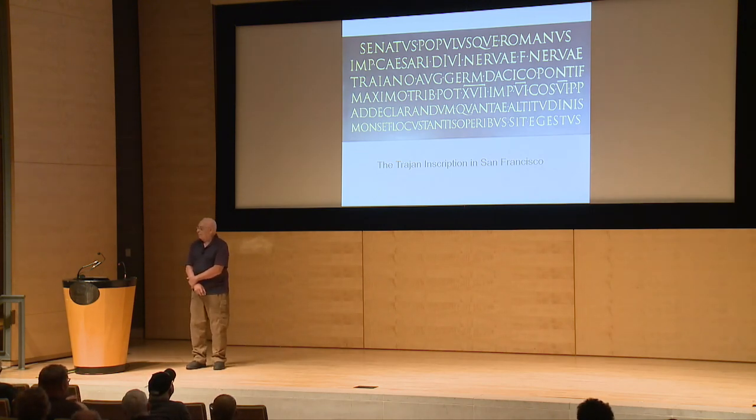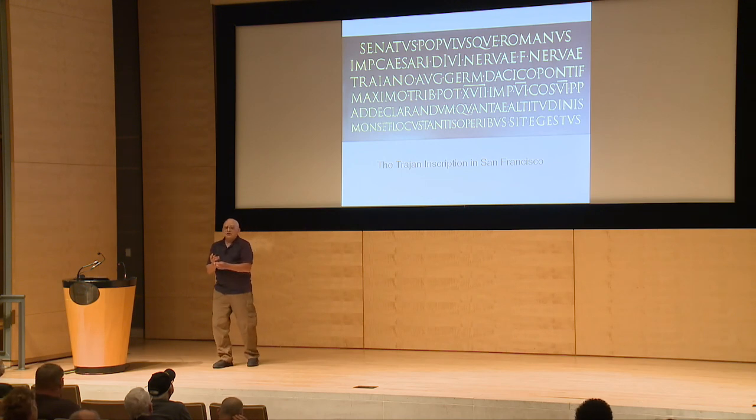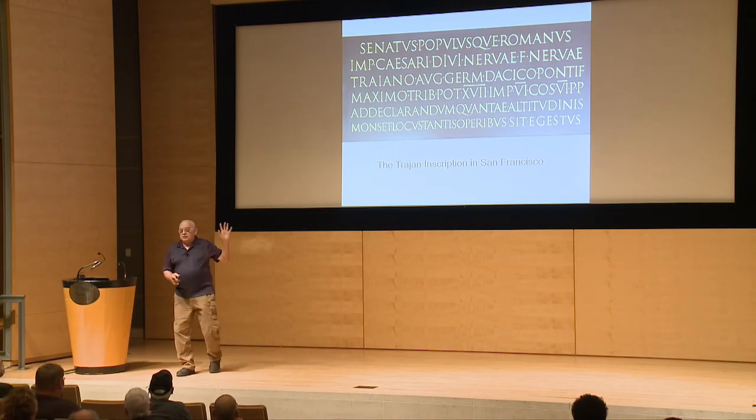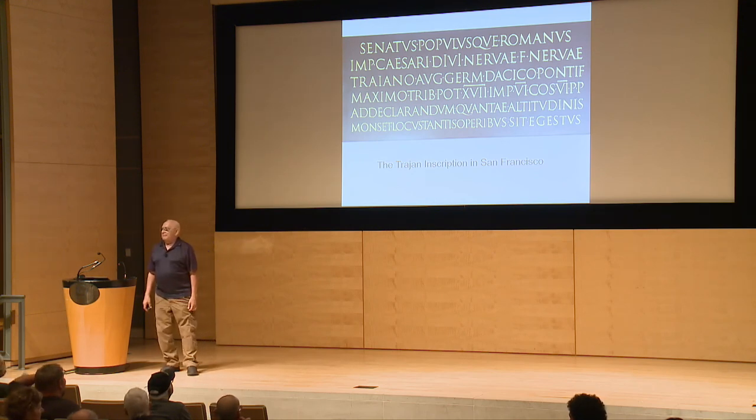The way we do Q&A: I have this little mic and I'll walk around to anybody who raises their hand. And just to let you know, as far as I'm concerned, my Trajan slate is where it should be here in San Francisco.